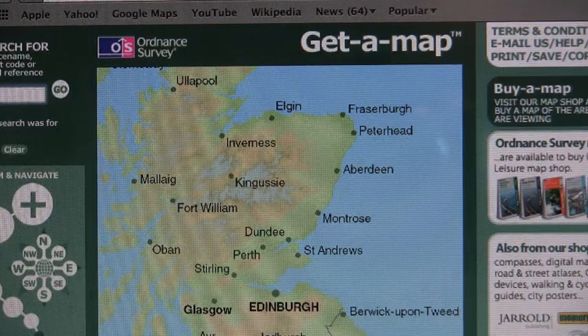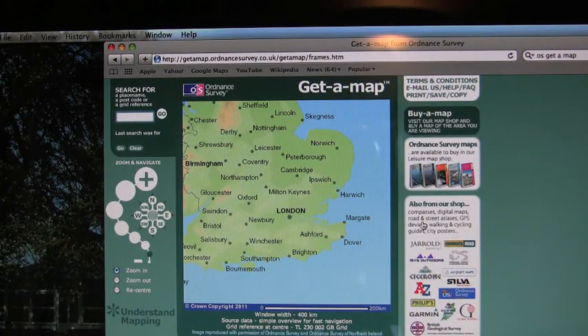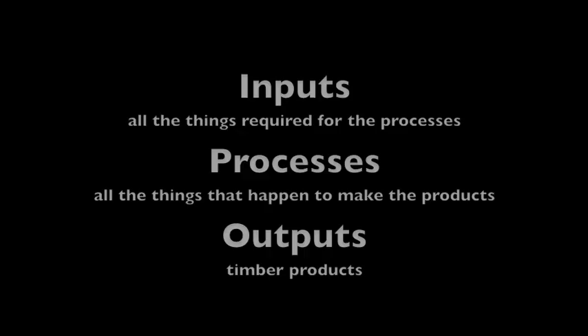In October 1987, southern England was hit with high winds and so many trees were blown down that timber was sent to Gordons by railway from southern England. We are identifying three areas: inputs, processes, and outputs.